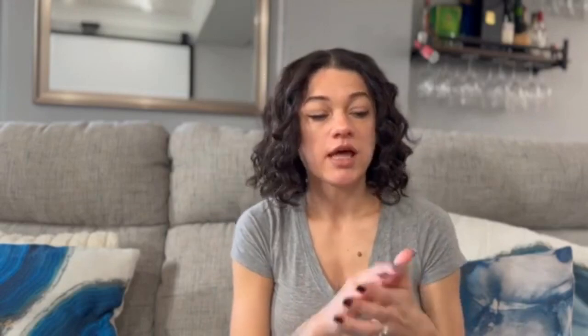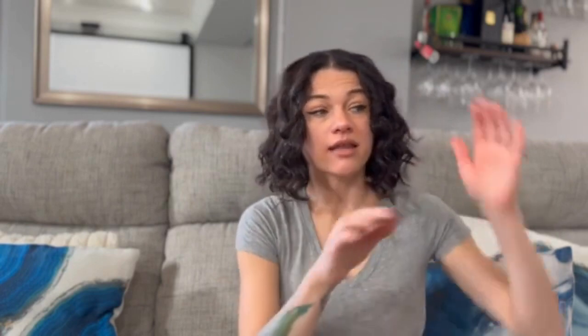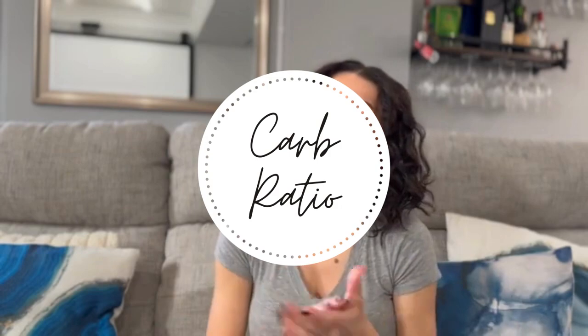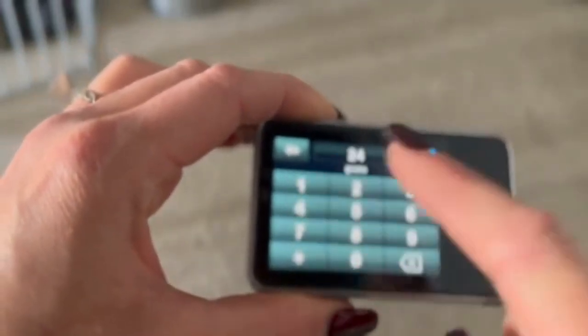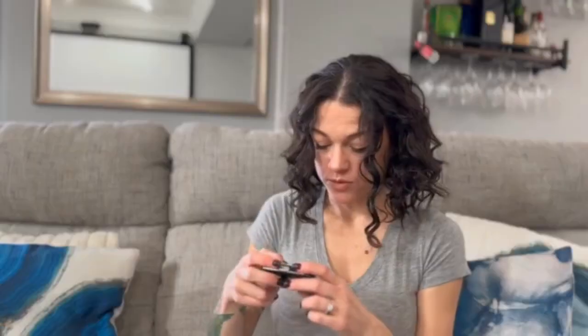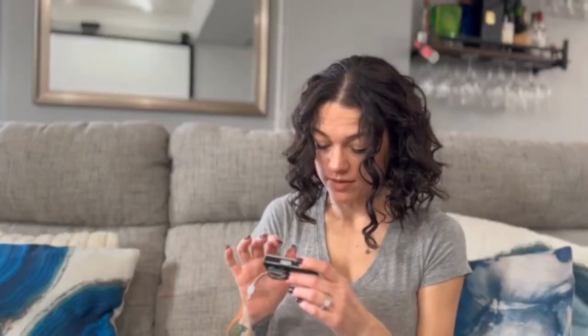Correction factor is essentially how much insulin is needed to bring your blood sugar down a certain number of points. For example, if my blood sugar is 250 and I want to bring it to 200, and for every 50 points I need one unit of insulin, that's my correction factor. My actual correction factor is 1 unit per 33 points. Carb ratio is how many units you need per how many carbs — for me, one unit per 12 carbs. So if I'm eating 24 carbs, I take two units of insulin.